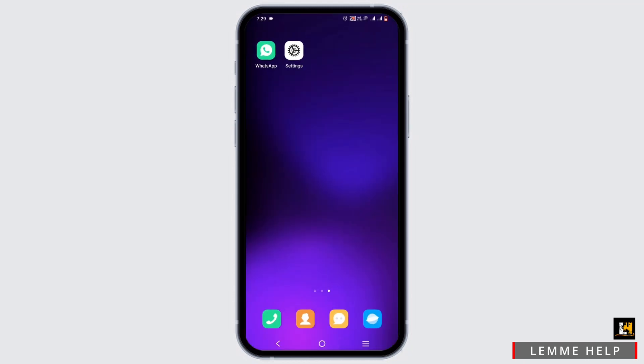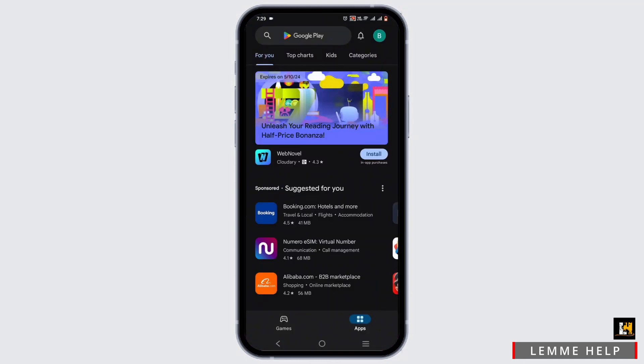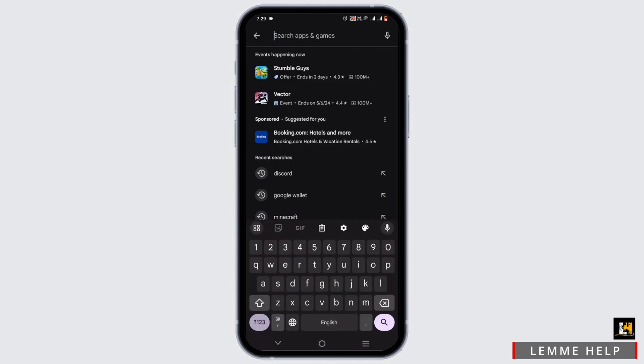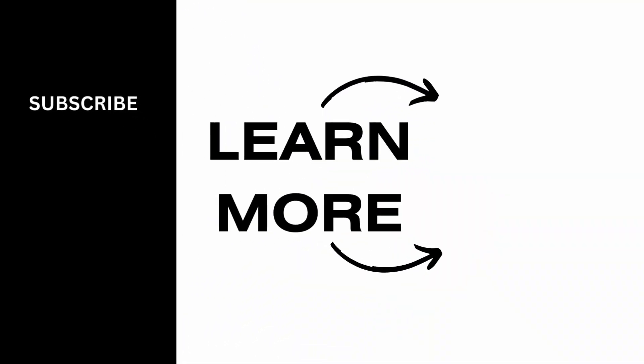Additionally, you can check your Play Store or App Store for any available updates. Search for WhatsApp, select the app, and if there is an update available, go ahead and install it. That's a wrap for the video — thank you so much for tuning in.